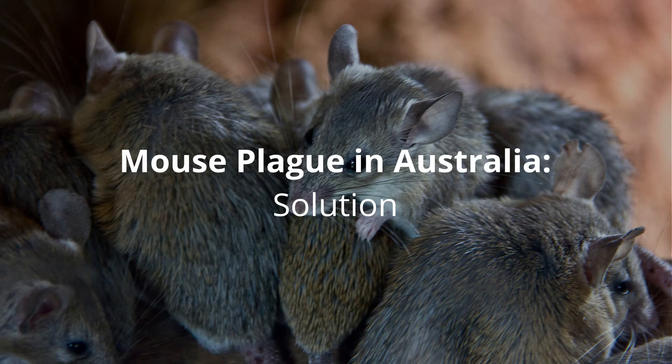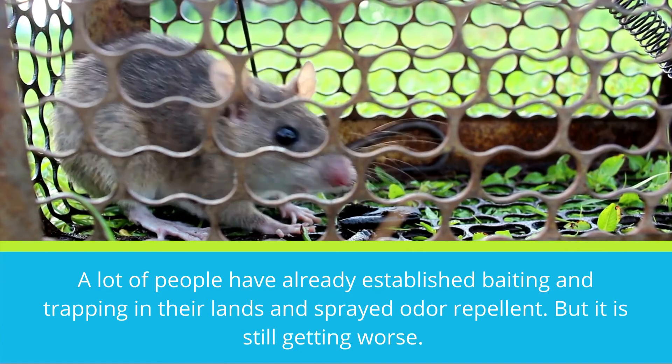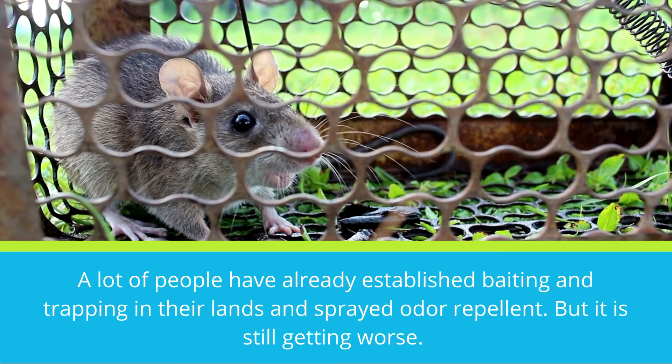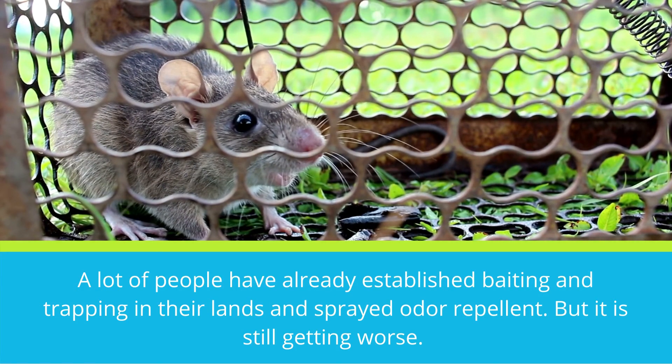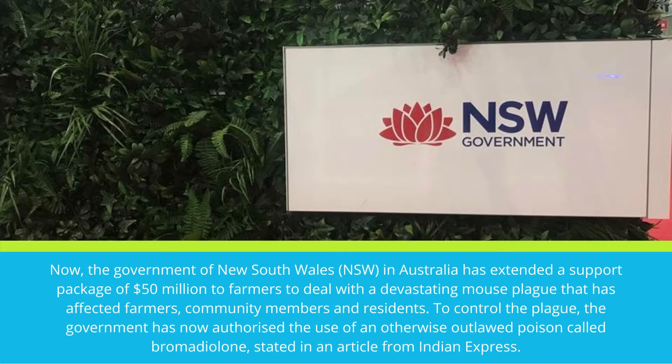The Mouse Plague in Australia — Solution. A lot of people have already established baiting and trapping in their lands, and sprayed odor repellent, but it is still getting worse. The government of New South Wales has extended a support package of $50 million to farmers to deal with a devastating mouse plague.